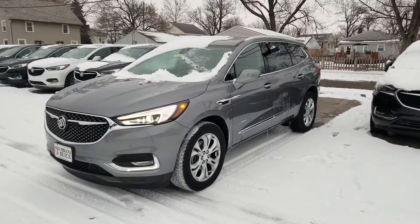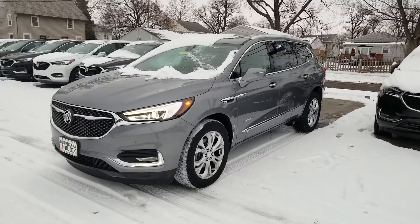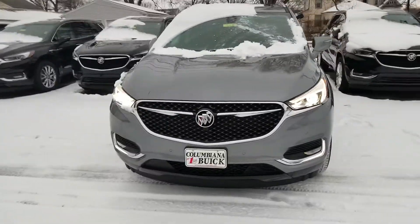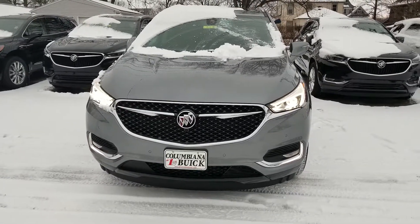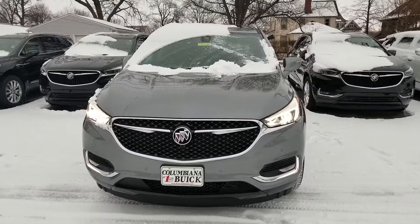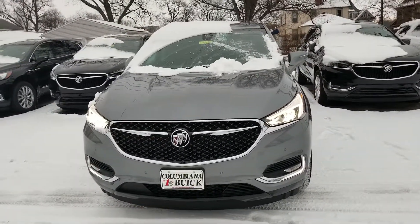Great looking SUV. It's got nice LEDs around the high intensity headlamps there. Got the Forward Park Assist buttons there on the front. Forward facing camera just under the Buick emblem there. You also have one behind the rear view mirror, on all the side view mirrors, and as well in the back.